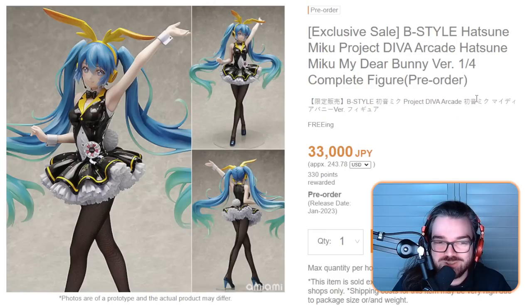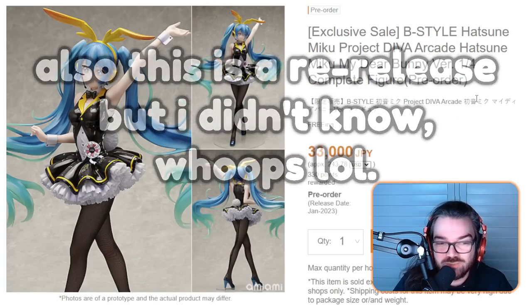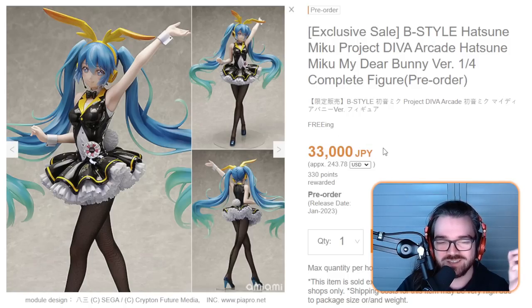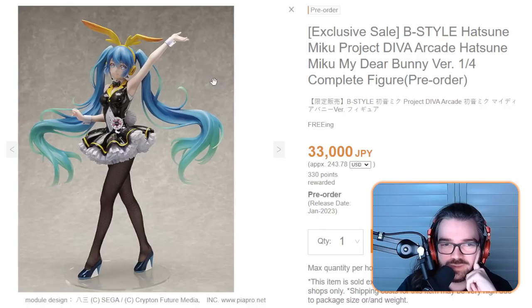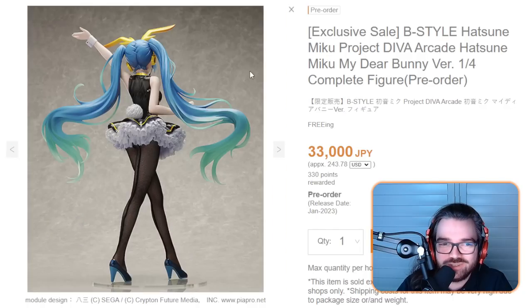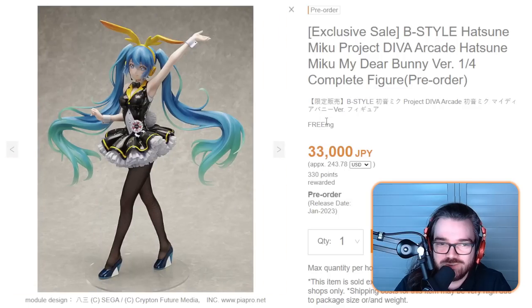I'm starting off with this figure, which wasn't even in June — I think she was May 31st and I just completely missed it. This figure is particularly interesting to me because I feel like it's really strange that it's taken this long for Miku to get a bunny B-style figure, considering how much they milk Miku and B-styles in general. I kind of like it — it's a bunny version and maybe the safest G-rated version possible. I think it's really cute. I like the colors a lot. She just looks kind of classy and not super lewd, which is nice for a B-style.